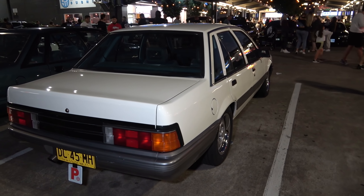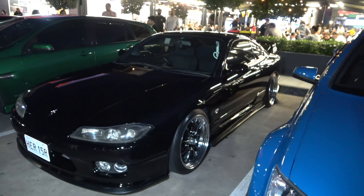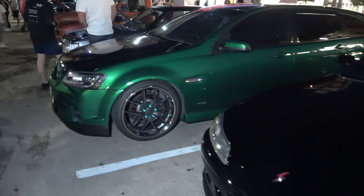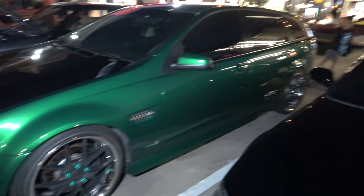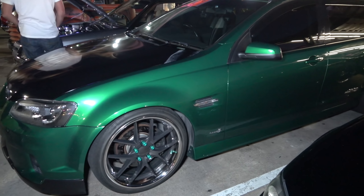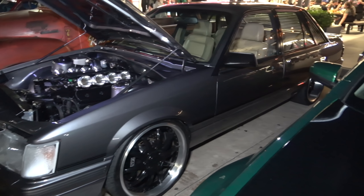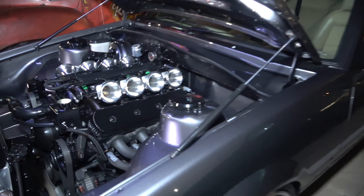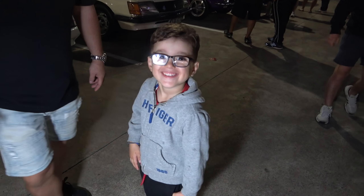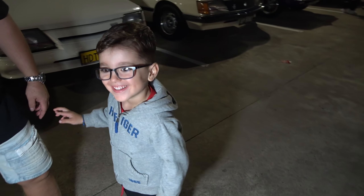Got a Mitsubishi Evo. An original VL Commodore — stocker, as they came out from the factory. Got another Nissan Silvia here in a beautiful black colour — sick. Check out this colour — this Holden Commodore SS station wagon. Look at that green — nice.